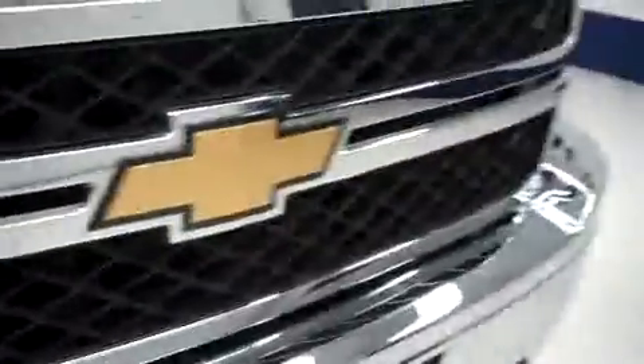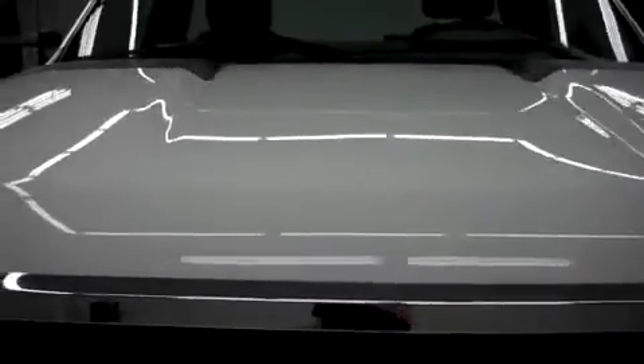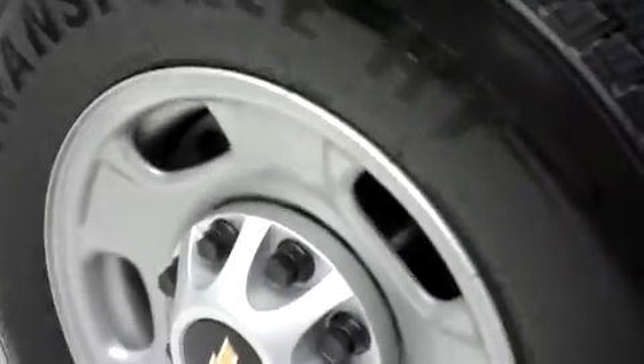You can see the grille and the bumper are very clean along with the hood. The hood is in great condition, very clean and reflective. This Chevy has Firestone Transforce tires. It also has the factory rims. The color is Summit White. The paint is very clean and reflective.